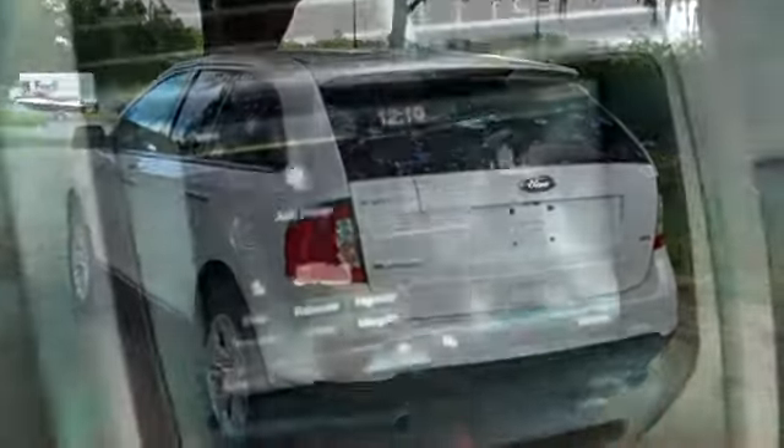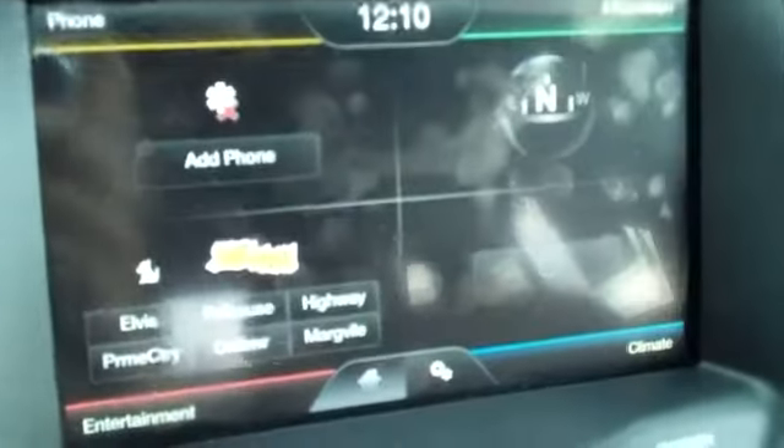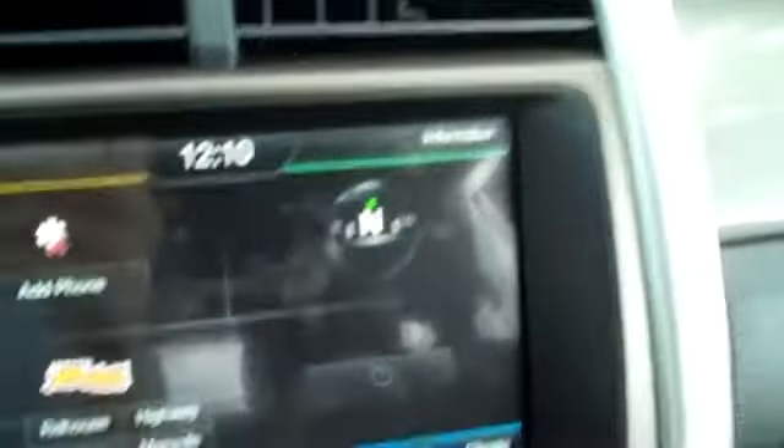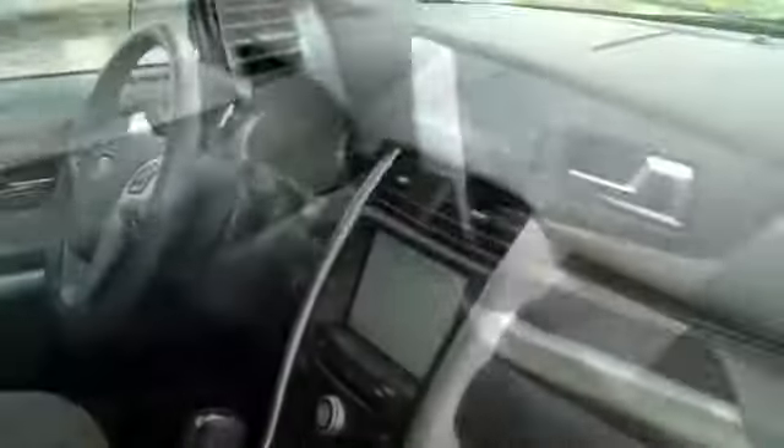Now let's take a look inside. We have a CD player with AM/FM radio and satellite radio. This is all touchscreen. You have Sync by Microsoft. In your console you have your USB ports. You have your media controls and cruise control on the steering wheel, power windows, locks and mirrors, a power driver's seat, and front side and head curtain airbags. The interior is in nice condition and the seats are cloth.